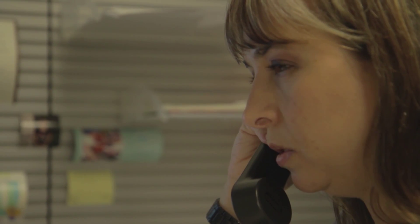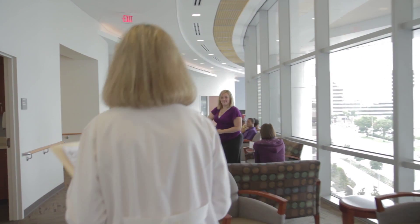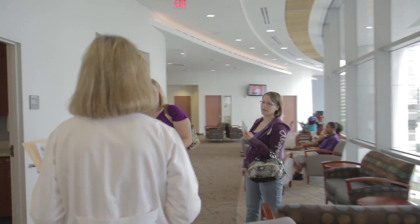The call is initially received by our fetal coordinators, and some general information is obtained. We get information from the primary obstetrician or maternal-fetal medicine specialist and get her records so we can have all the full information available here at the fetal center. Then, as quickly as possible, we arrange for her to come and have a visit at the fetal center where she can meet with a multidisciplinary group of specialists, including surgeons and neonatologists.